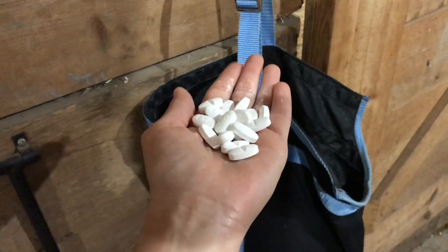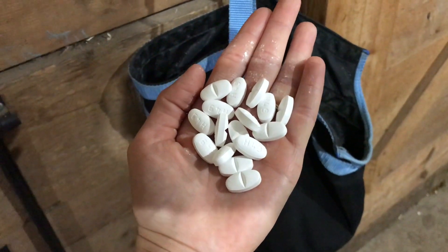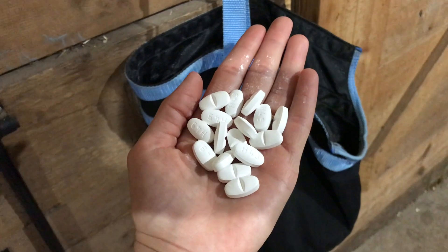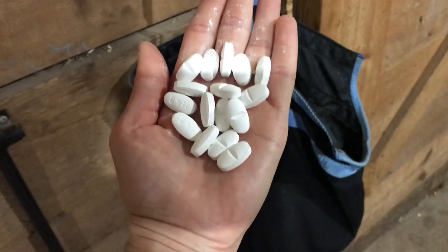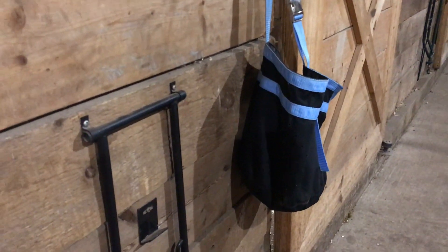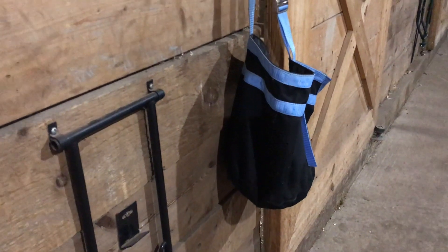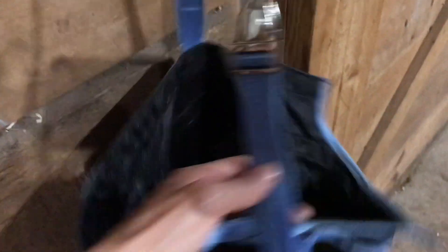Nika will be on antibiotics for two weeks, so she's going to be getting 16 of these pills morning and night for two weeks, and hopefully it clears up this nasty E. coli infection in her uterus. This is a feed bag that I bought from Jane of all trades — it's so awesome. I just have her grain in the bag, then I take her antibiotics and toss them right on top, and she will gobble this all up no problem. It is the easiest way to give horses antibiotics.